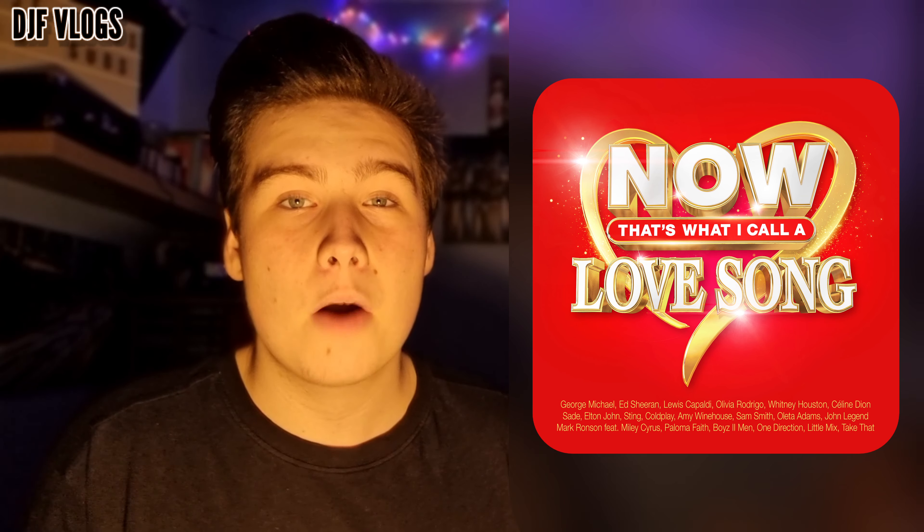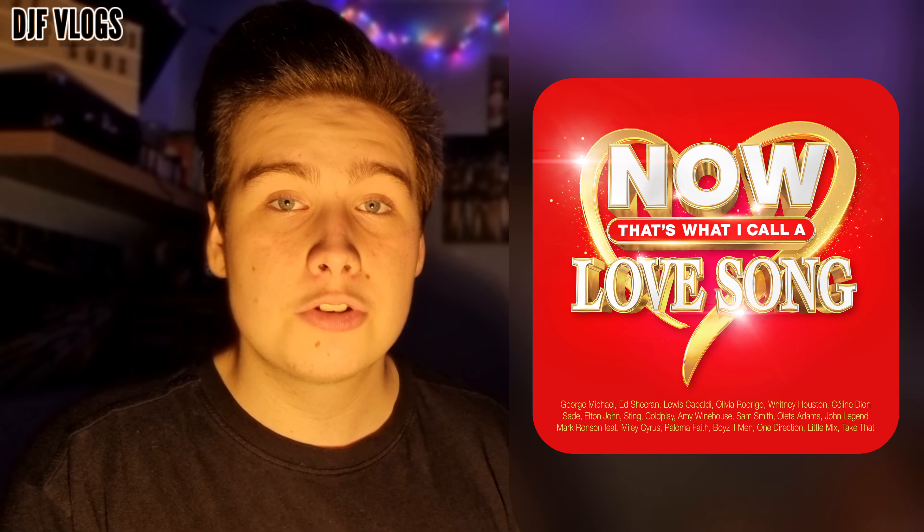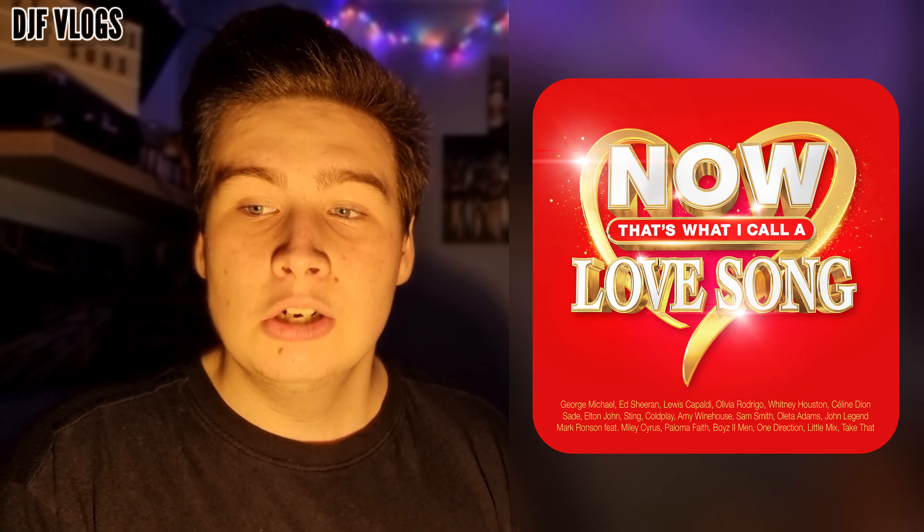They announced this album on social media just a few days ago and I think this looks like a very good album. Of course it's just in time for Valentine's Day and I'm really glad they're doing another album this year. I'll be showing you the artwork first and the tracklist in just a few minutes.